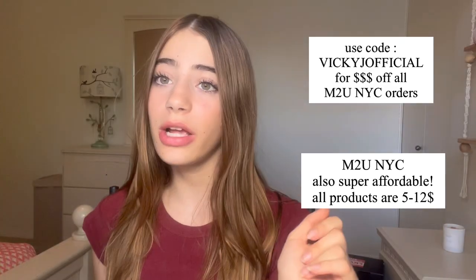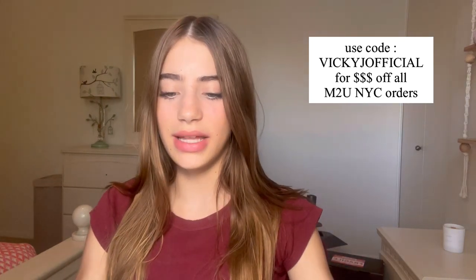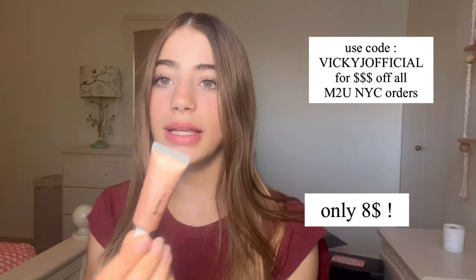We have an M2U NYC package — that stands for Makeup To You New York City. Three goodies here. Oh my gosh — a liquid blush, and I am not even getting over how gorgeous this shade is! This is called Cotton Candy. And a little luminizer.